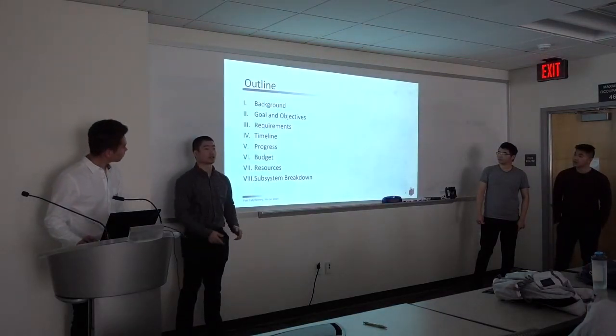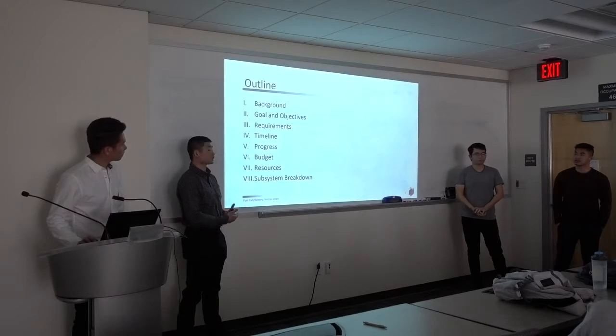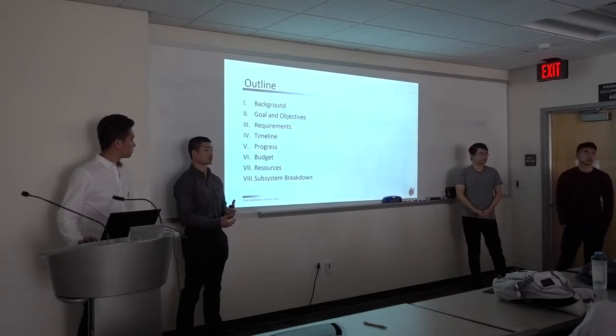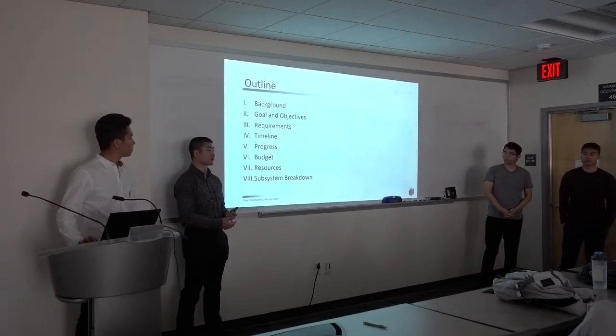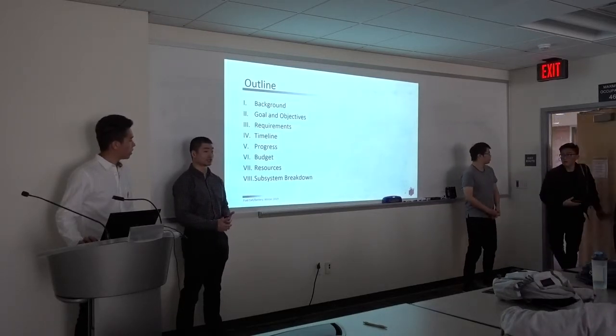So this is basically an outline of what we're going to be going over. It covers the background of fuel cells, some objectives and requirements for our project, our timeline which has been updated based on our progress so far, our progress, and the budget that we have.